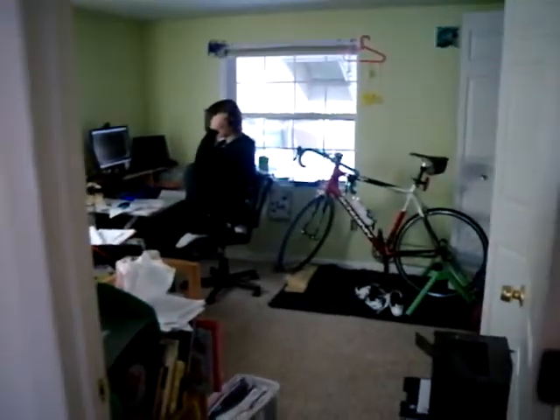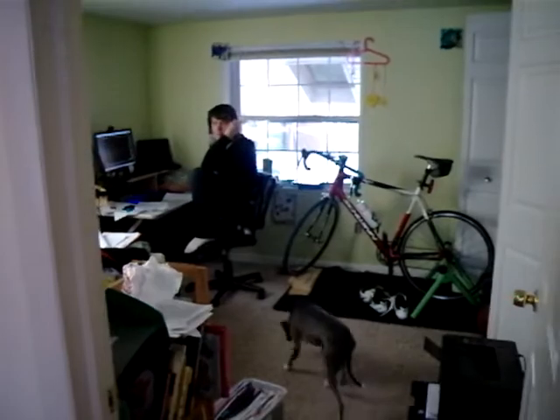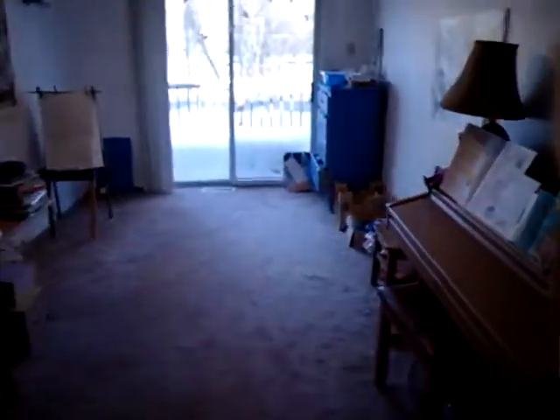There's my husband working in his man cave — say hi. And a piano and another little bedroom, but nobody sleeps in here either.